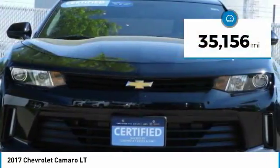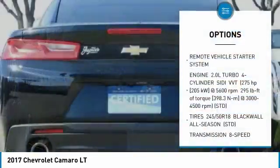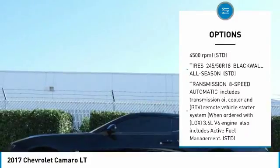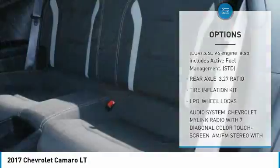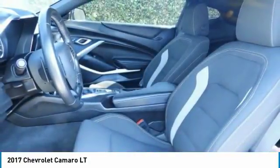This vehicle has less than 40,000 miles. Here are some of this vehicle's great options: power passenger seat, anti-lock braking system, remote engine start, keyless entry, Bluetooth, leather-wrapped steering wheel, adjustable steering wheel, power steering, keyless start, and four-wheel disc brakes.